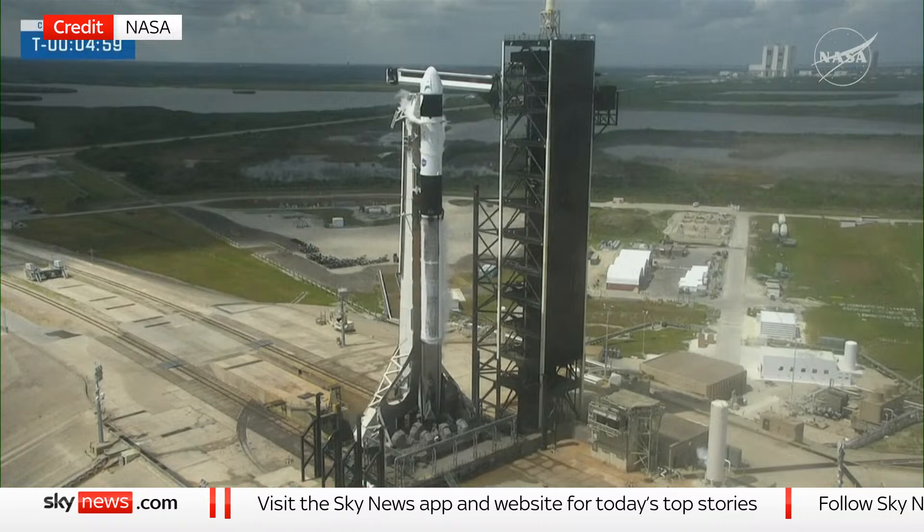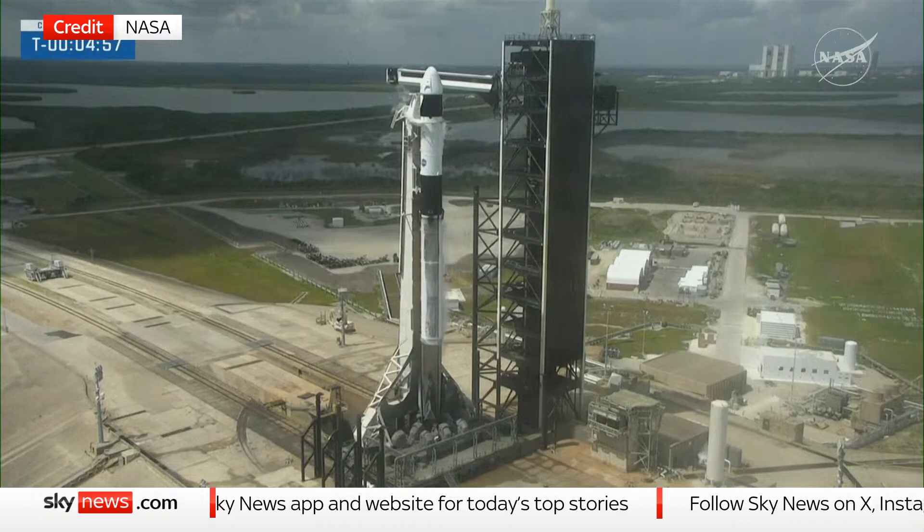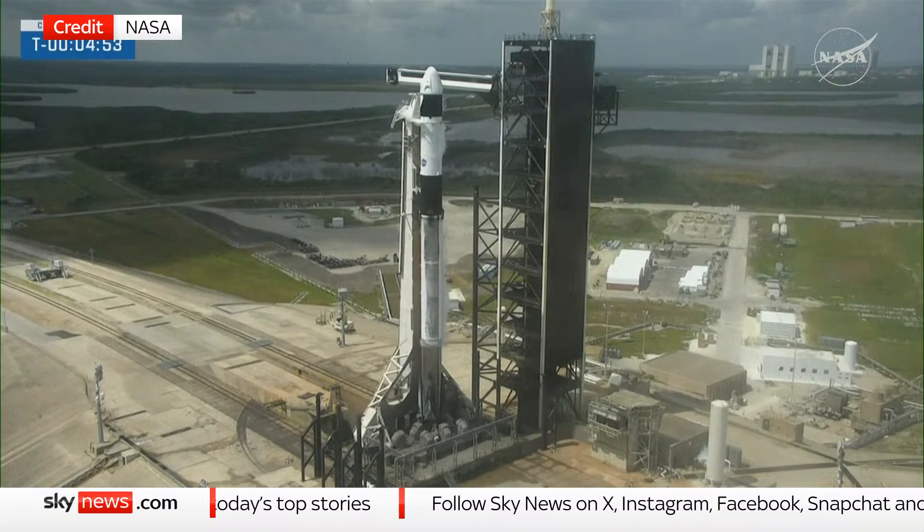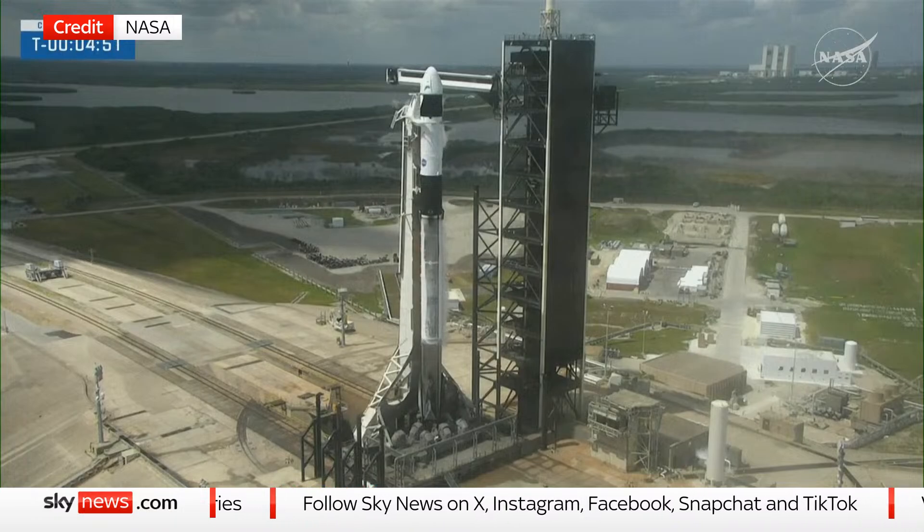So next up in the countdown, the transporter erector, or TE, will begin to retract from Falcon 9. That is the large truss structure you see there, standing next to the rocket.